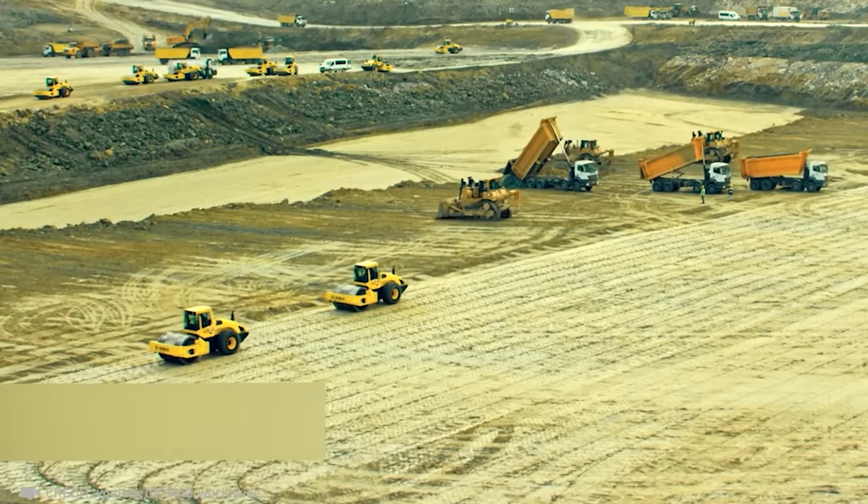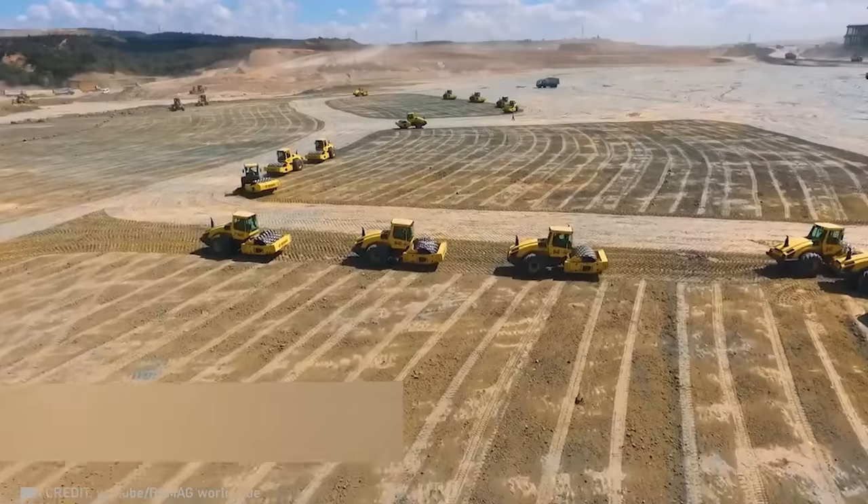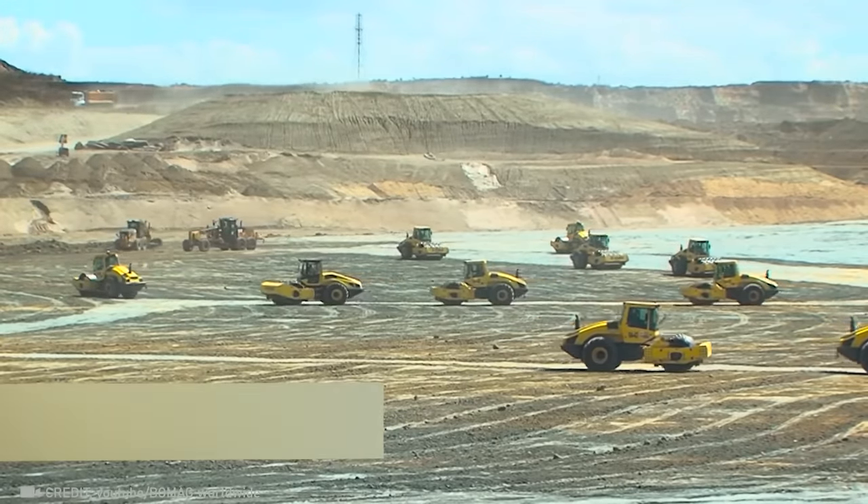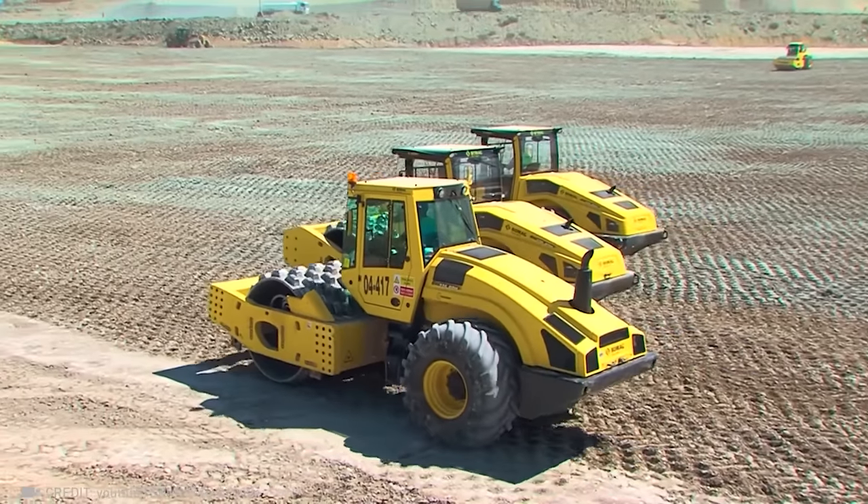Picture this: 136 heavy rollers with padfoot and polygonal drums, compacting soil of various densities at the world's largest airport construction site.